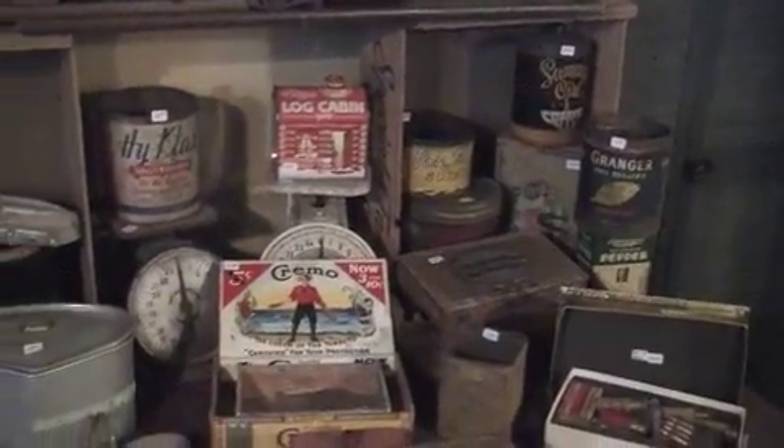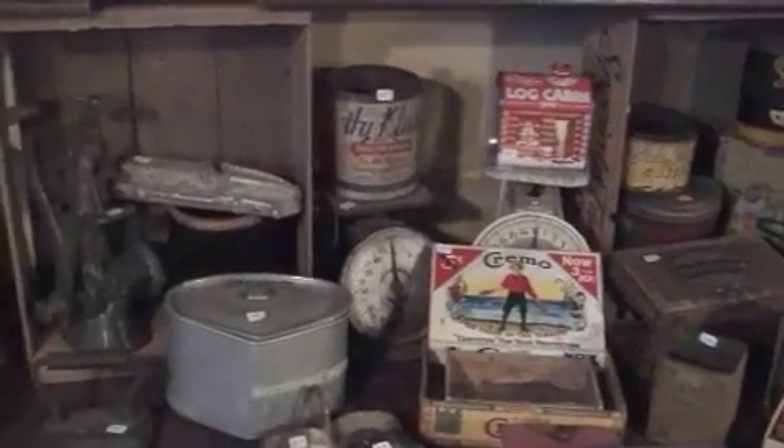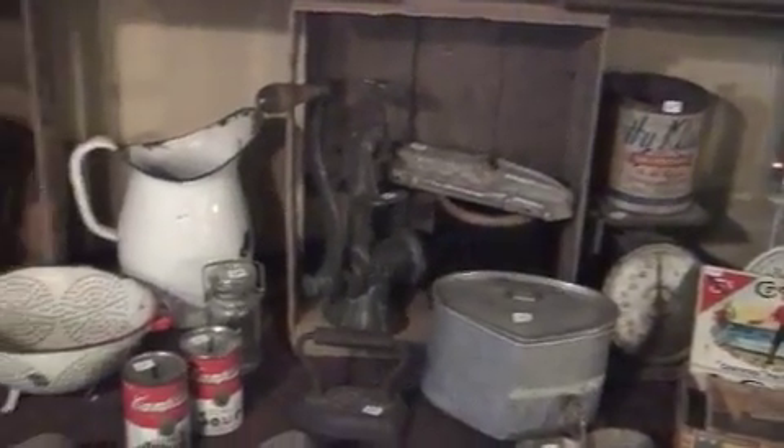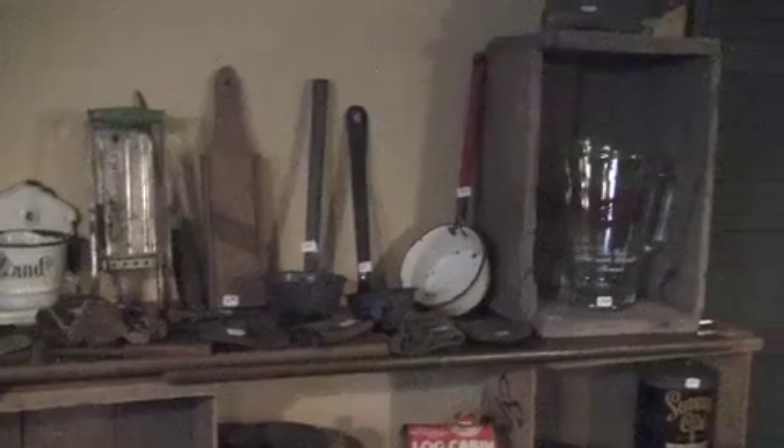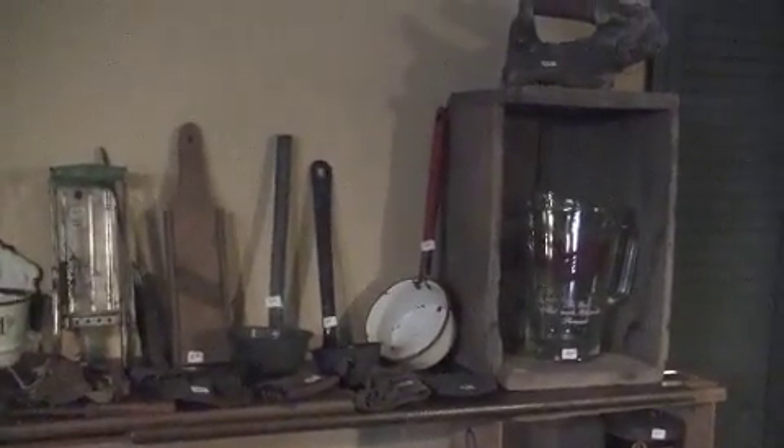There are a number of antique and vintage tins, cigar boxes, kitchen implements, a few radios, and a Schlitz beer mug pitcher.